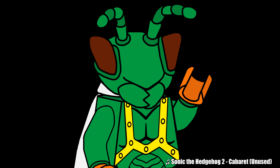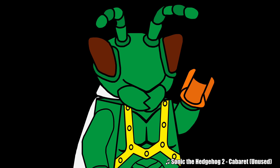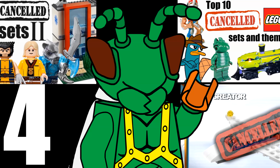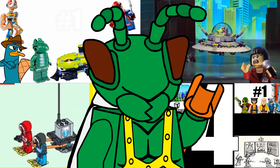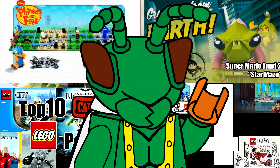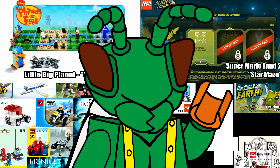Hello, Just2Good here, and it's time for my yearly canceled LEGO sets list video. This is part 5, and if you haven't seen any of the other parts, you don't really need to since we have 10 fresh entries here, but do check those out if you have the time. I'll be taking a look at 10 entries of LEGO sets or themes that never made it onto store shelves for one reason or another. Let's get right into the list.